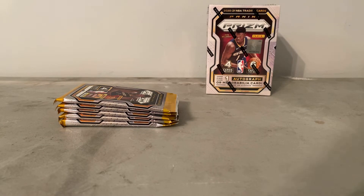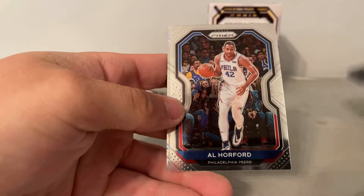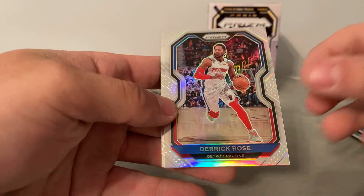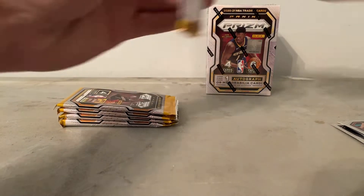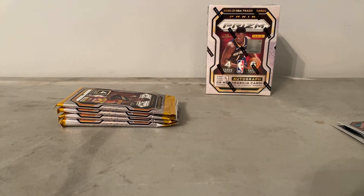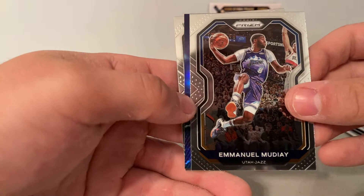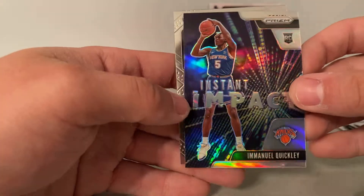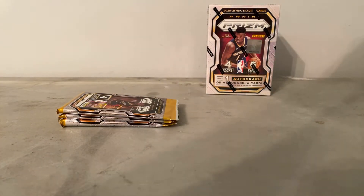First pack — Rudy Gobert, Al Horford, Derrick Rose silver, Zach LaVine. I keep butchering names at this point, I just don't even care. We got an Instant Impact card, Ricky Guard, Trey Jones. Nothing too big so far, guys.